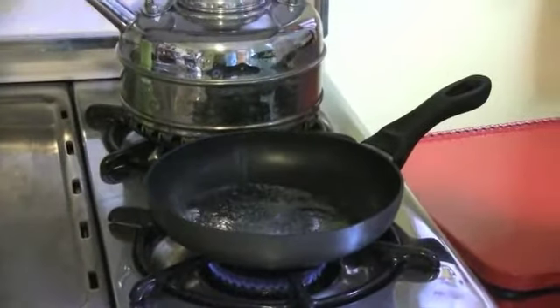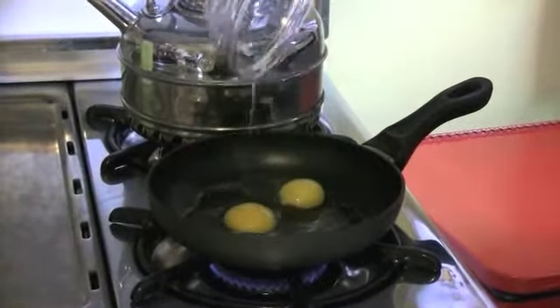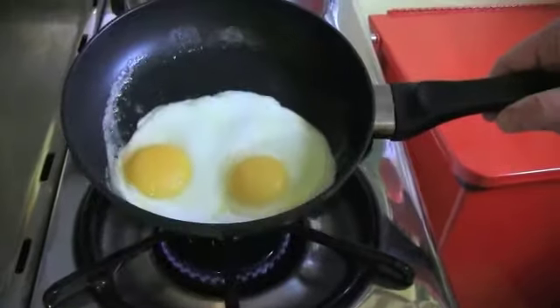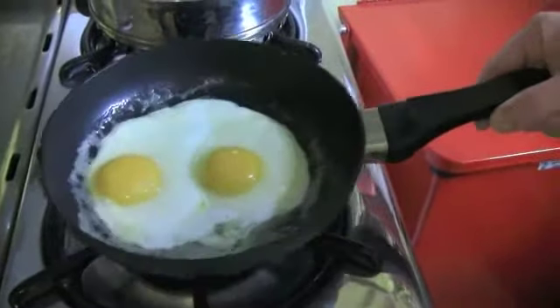And we're going to pour our eggs slowly from our bowl into the pan. We're just going to let that sit and cook quite slowly for a little bit. Almost ready to flip. Almost — I'm going to give it another minute.